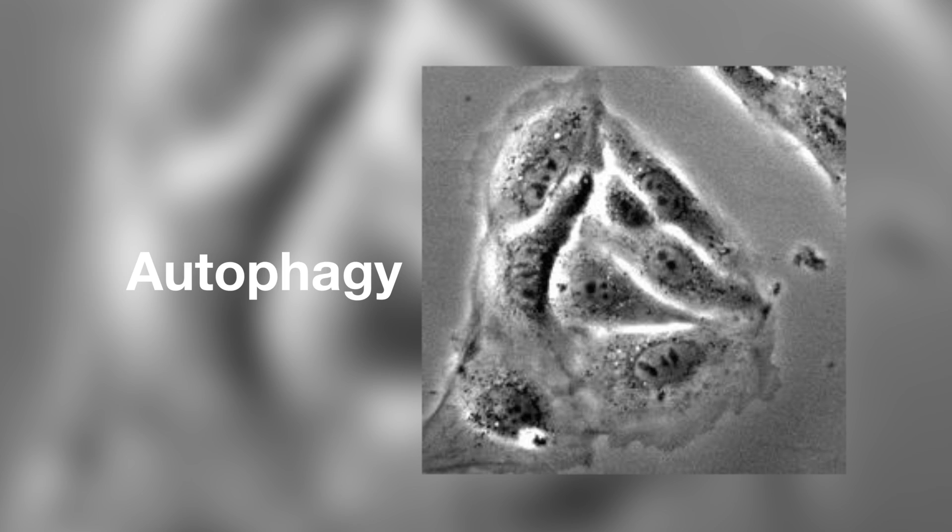Hi, my name is Sarah Hill. I'm a second-year graduate student in the Colin Ramos lab at Yale University. I'm working on a project studying how the process of autophagy — which is a process cells use to degrade things — might be involved in synaptic mechanisms. Synapses are the connections between neuron cells.